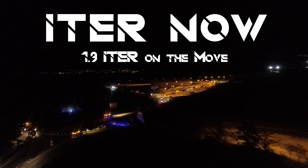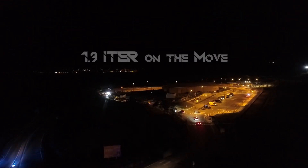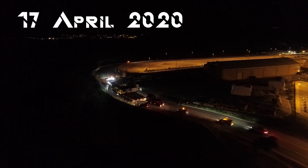The ITER project has received many exceptional component deliveries from its partners around the world. But this convoy, arriving in the early morning hours on Friday, April 17th, marked a new milestone.